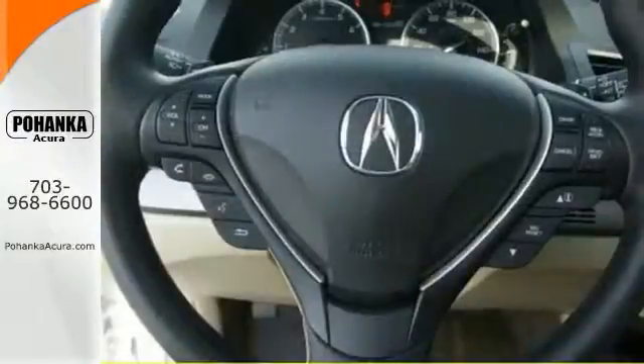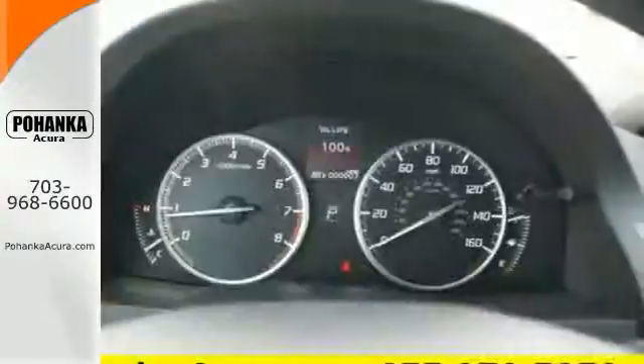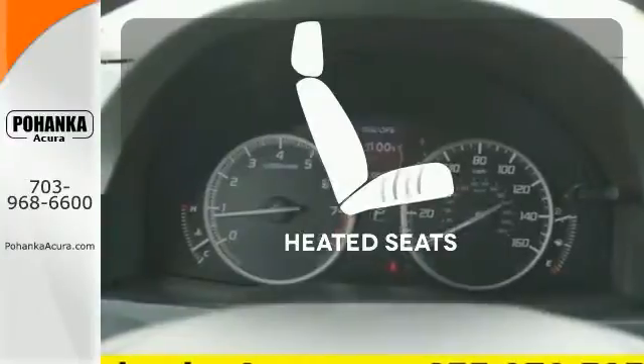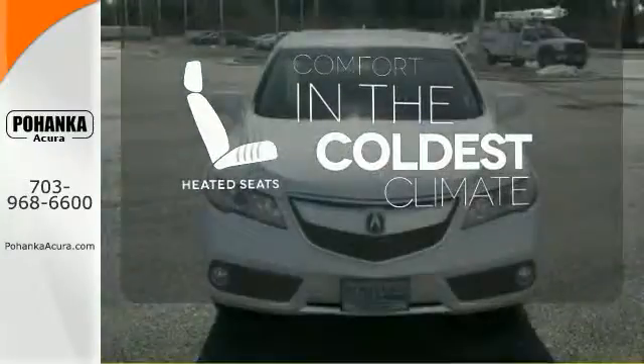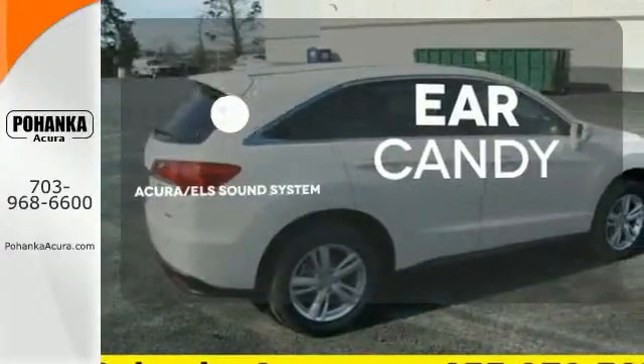You'll love included features like Bluetooth hands-free link, a multi-view rear camera, and a power moonroof. The heated seats keep you comfortable no matter how cold it is. The Acura ELS sound system gives you a rich listening experience.